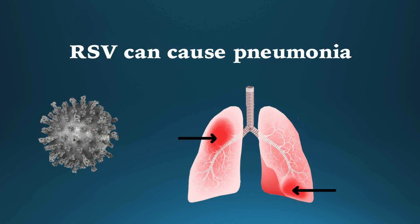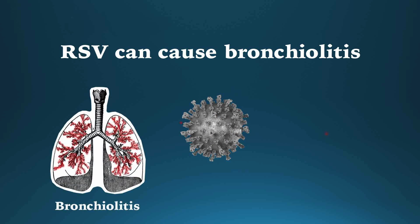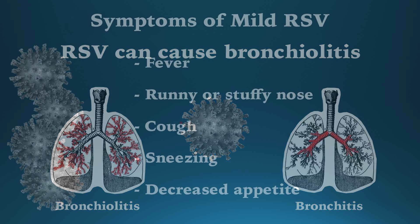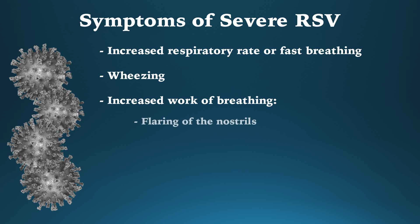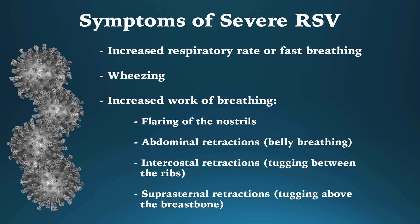Those at risk for more severe RSV may develop pneumonia or bronchiolitis. Pneumonia is an infection that inflames the alveoli, or microscopic air sacs of the lungs. Bronchiolitis is an infection causing mucous plugging of the bronchioles, or smaller airways in the lungs — different from bronchitis, which is inflammation of the bronchi or large airways. Symptoms can include increased respiratory rate, wheezing, and increased work of breathing, which manifests as flaring of the nostrils, abdominal retractions or belly breathing, intercostal retractions or tugging between the ribs, and suprasternal retractions or tugging above the breastbone.